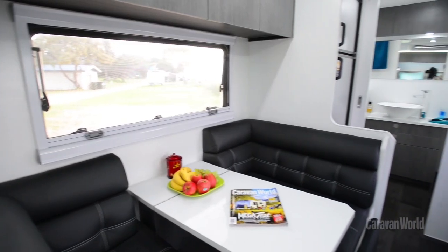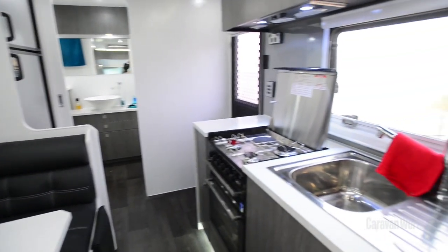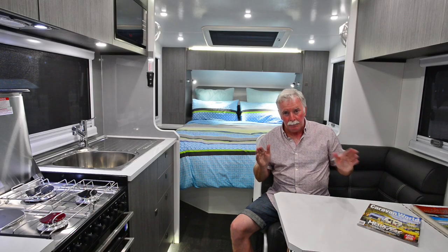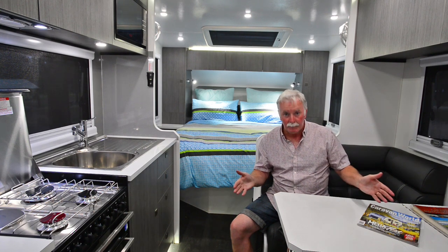The Grenade blows you away with the internal opulence. It really reflects Jennifer Mifsud's interior design expertise. Take, for instance, this leather upholstered cafe dinette, which is completely up to the minute.